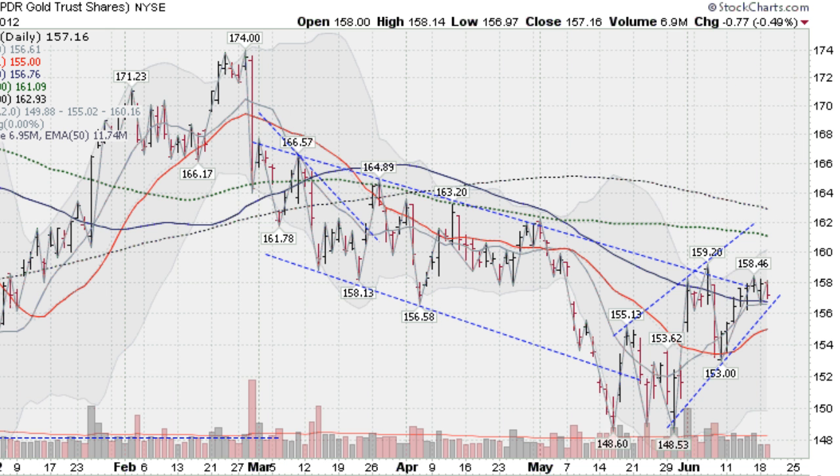This is the GLD, the gold ETF. We were down about a half a percent here, but a lot of good stuff happening. It's now the fifth day we've closed above this blue line here, the 50-day moving average, so lots of support coming in here at this key moving average. Things all of a sudden are starting to look a lot better for gold.